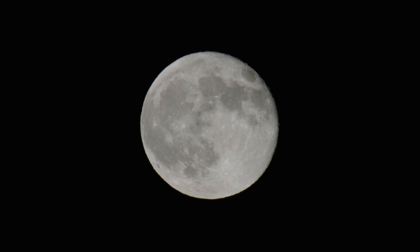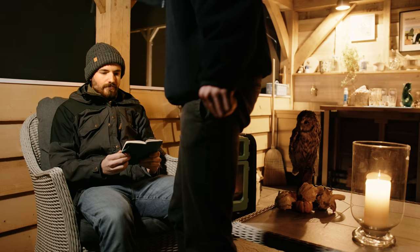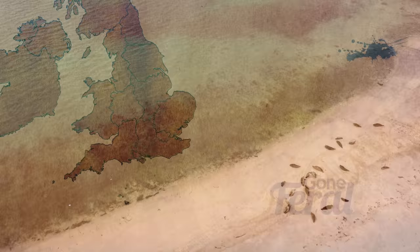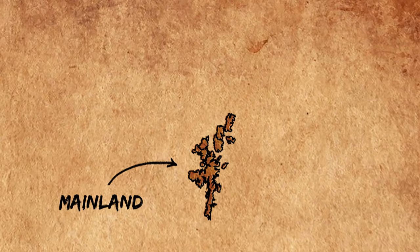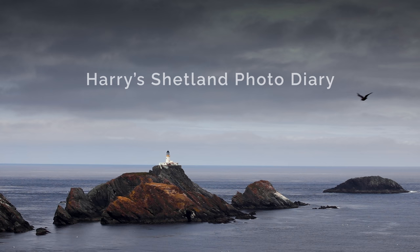We'll rejoin our urban adventure later. First, we have a completely different film about when Harry well and truly buggered off all the way up to the most northern point of the UK. 100 miles north of the UK mainland stands a special archipelago. Shetland is made up of 15 islands - here are the three biggest ones: Mainland in the south, Yell nestled in the middle, and at the top, Unst. I went to this group of islands to photograph birds.